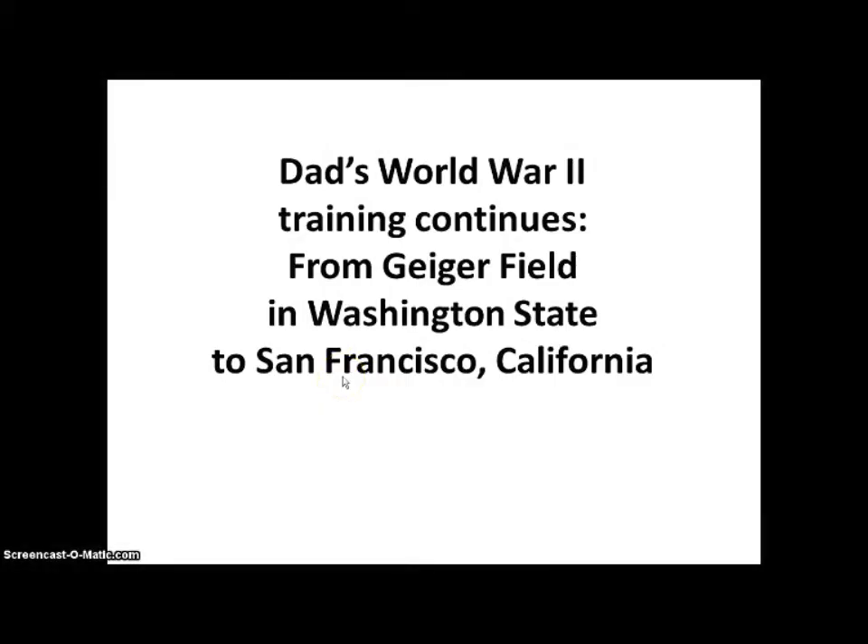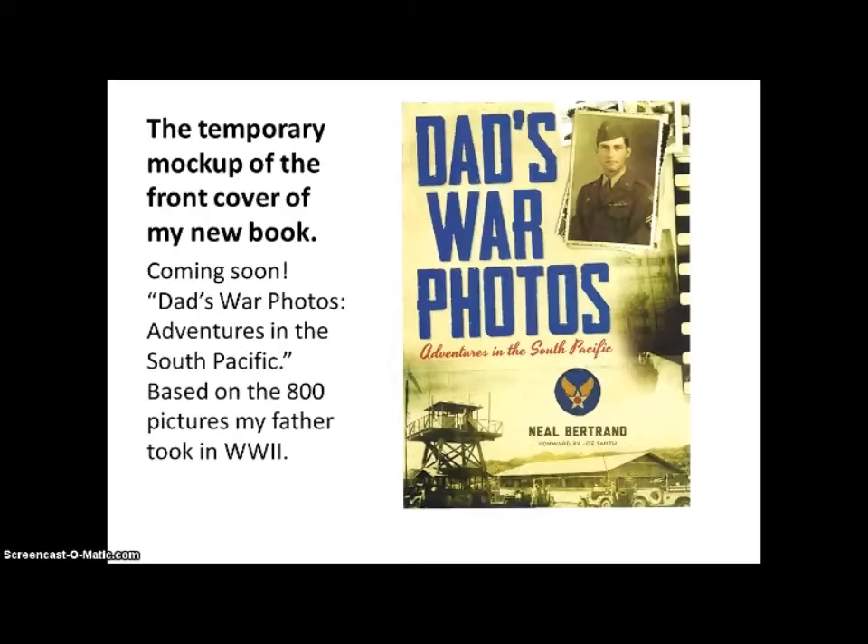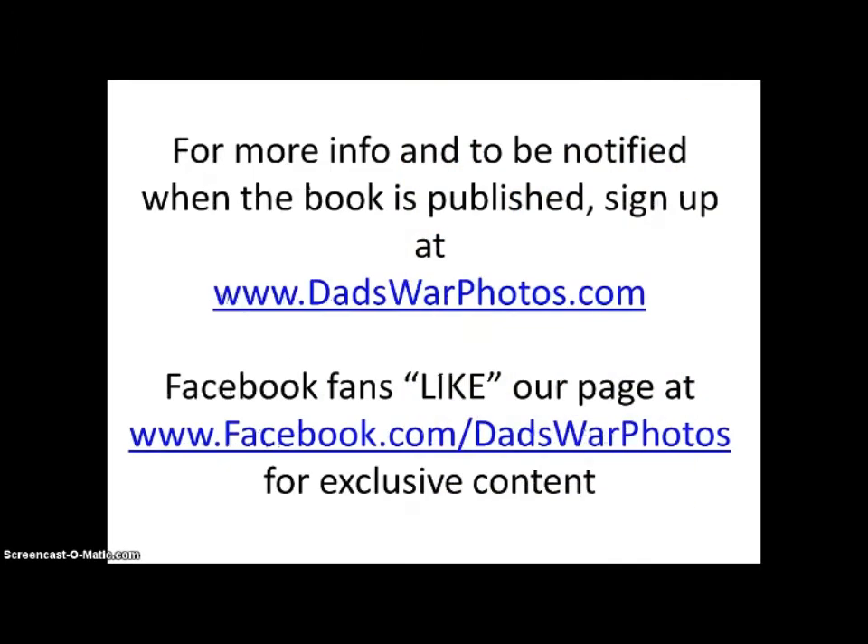Dad's World War II training continues from Geiger Field in Washington State to San Francisco, California. This is the temporary mock-up of the front cover of my new book, coming soon: Dad's War Photos, Adventures in the South Pacific, based on the 800 pictures my father took in World War II. For more information and to be notified when the book is published, sign up at dadswarphotos.com. Facebook fans, like our page at facebook.com/dadswarphotos for exclusive behind-the-scenes content.